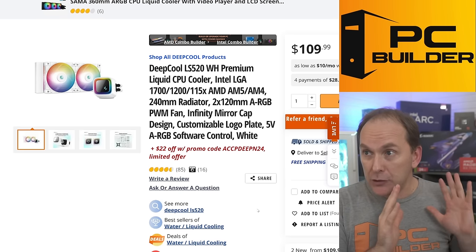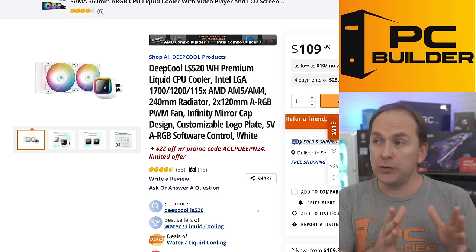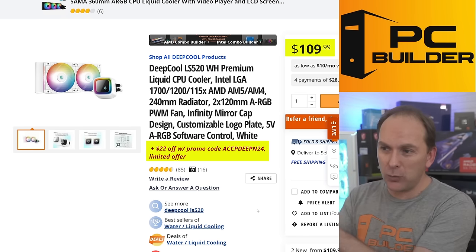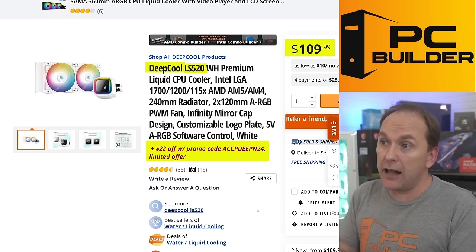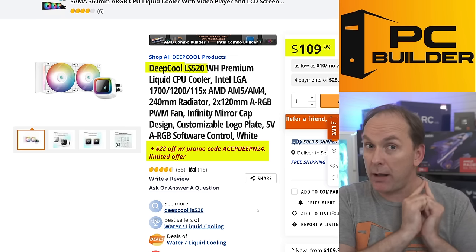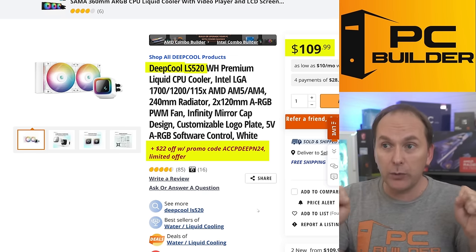For the cooler, we could get away with something like the Thermalright Peerless Assassin SE 120, a dual-tower cooler for about $30. But I decided to go for the bling — looking at Deepcool coolers, either an air cooler or the LS520, which I use in my own build. It lists at $109 but you get a $22 promo code. I set the pump speed at about 78-79% and it's absolutely silent while keeping temperatures really low.